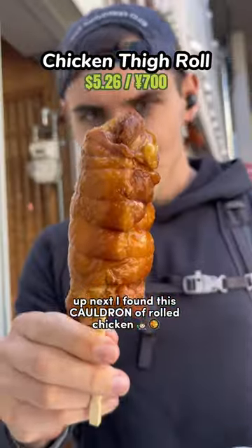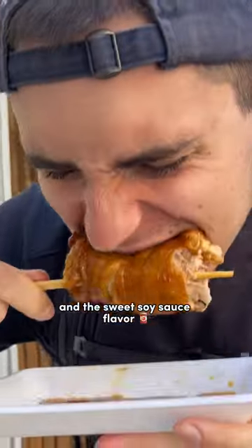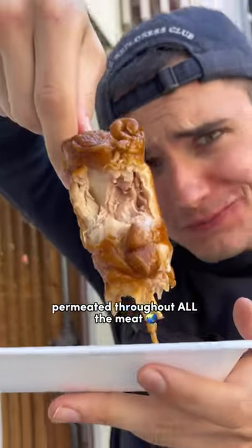Up next, I found this cauldron of rolled chicken thighs on a stick. These were super tender, not too fatty, and the sweet soy sauce flavor permeated throughout all the meat.